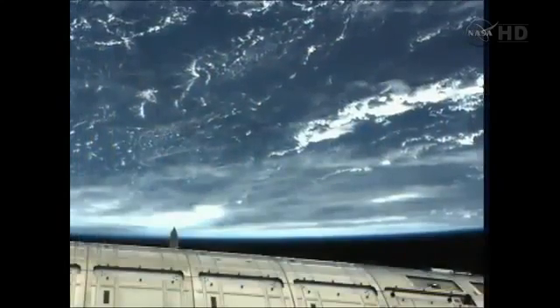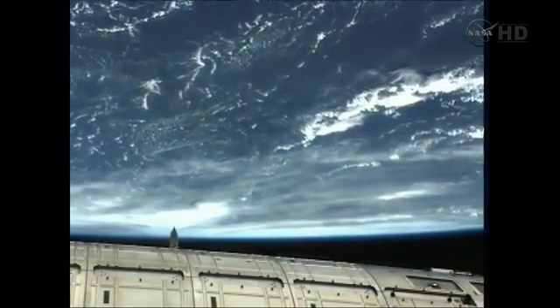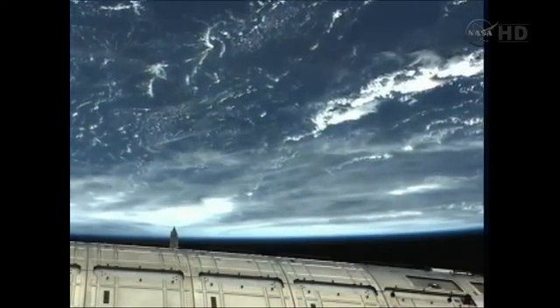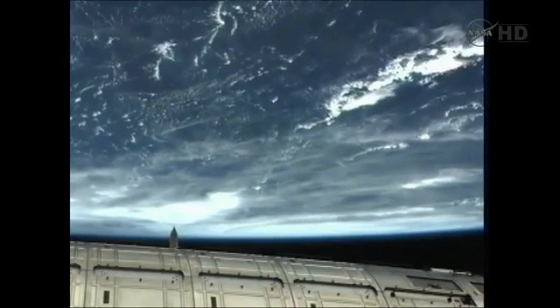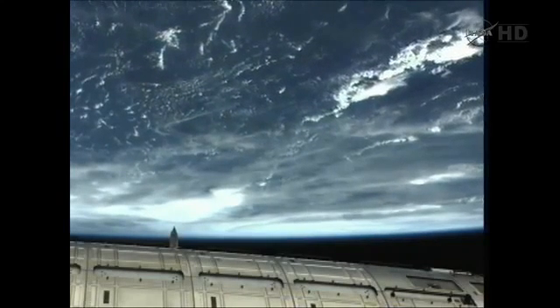Everything is fine on board. The pressure is 750, physical exercise in full volume. Radiograms that we have today on board: phone 24 for tomorrow, phone 14 for 25th, 23 for 25th, 24th for 27th, radiogram 7108 and 719.